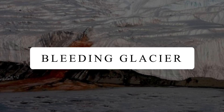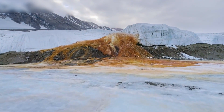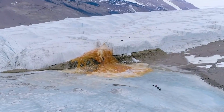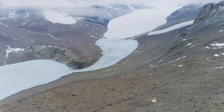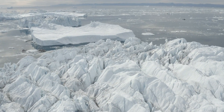Bleeding Glacier. Behold, as we are going to show you an exquisite sight in all of Antarctica. Look at this bleeding Taylor Glacier. Antarctica's dry valleys are the most arid places on Earth, but underneath their icy soils lies a vast and ancient network of salty, liquid water.